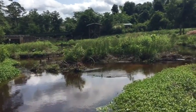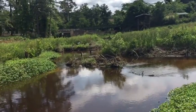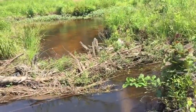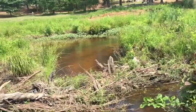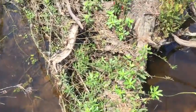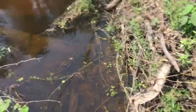It looks like the creek kind of separates here and forms a little island in the middle. There's some sort of dam right here — I'm gonna try to cross over this to get back on the other side. Here we go, hopefully it doesn't break or anything.